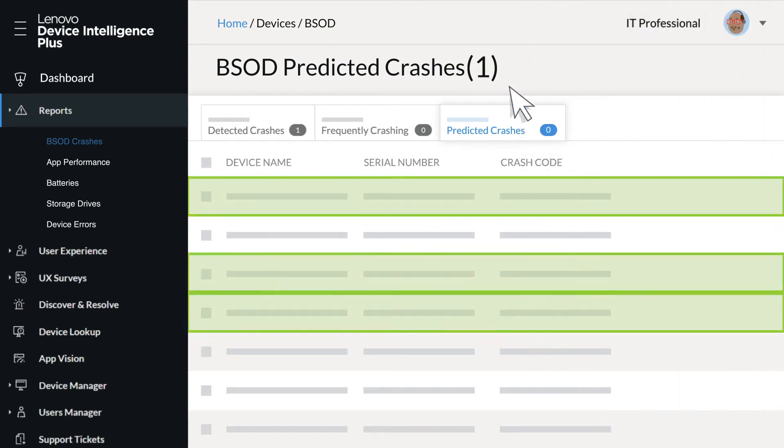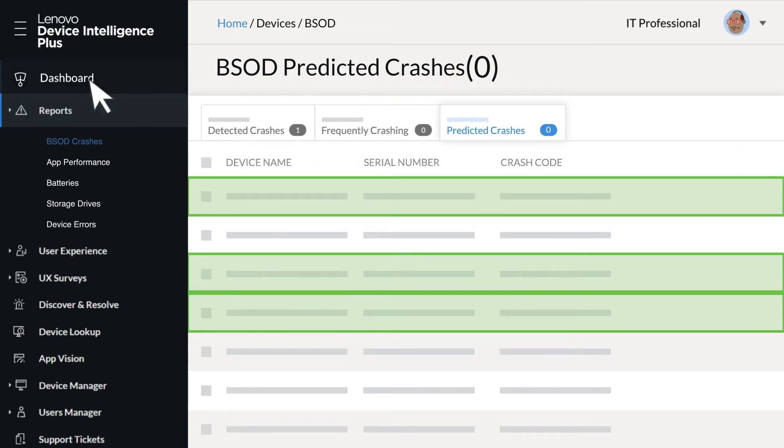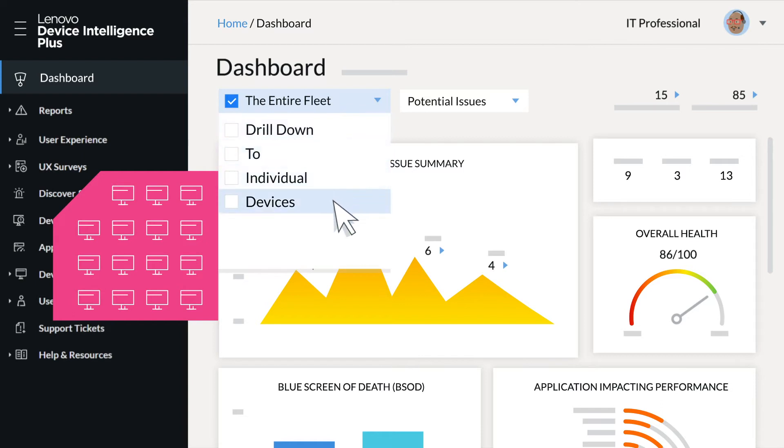Yet the solution is a lightweight agent with a very low impact on your existing environment. Using the intuitive Lenovo Device Intelligence Plus dashboard, IT teams can quickly access the entire fleet status or drill down to individual devices.